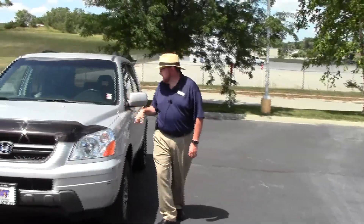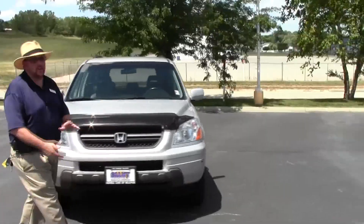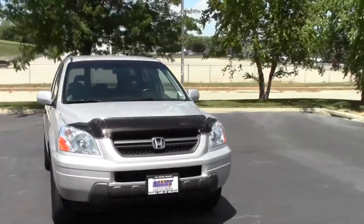Brian Kelly here for Honda Giant, here to show you this 2004 Honda Pilot EXL. It just came in on trade and has a little over a hundred thousand miles. It features five mile-an-hour bumpers in the front and back.